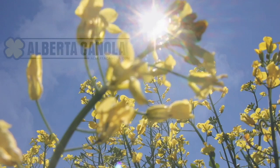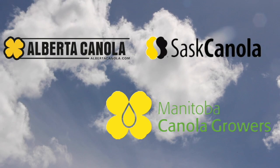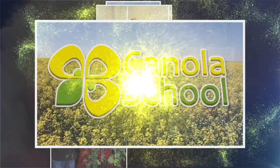The Canola School on RealAgriculture.com is brought to you by Alberta Canola Producers Commission, Sask Canola, and Manitoba Canola Growers. I'm Jessica Goos here with RealAgriculture.com, and joining me right now is Dr. Megan Venkoski with Agriculture and Agri-Food Canada.